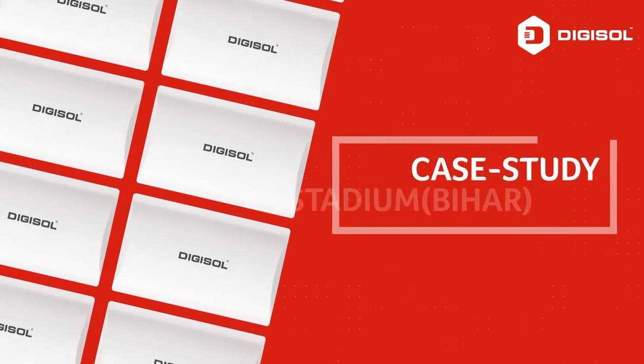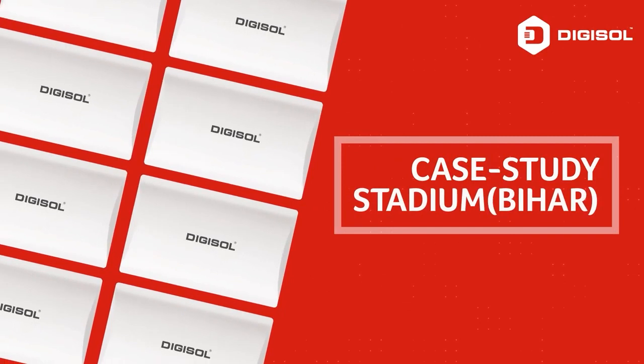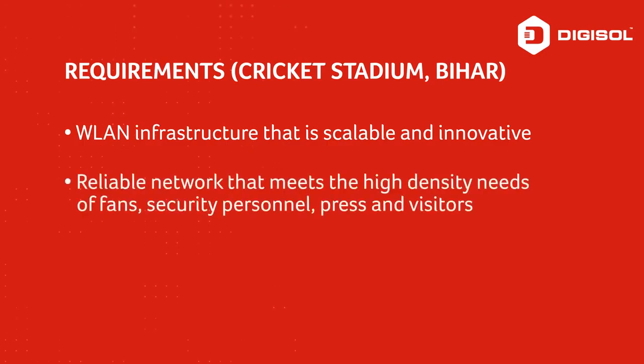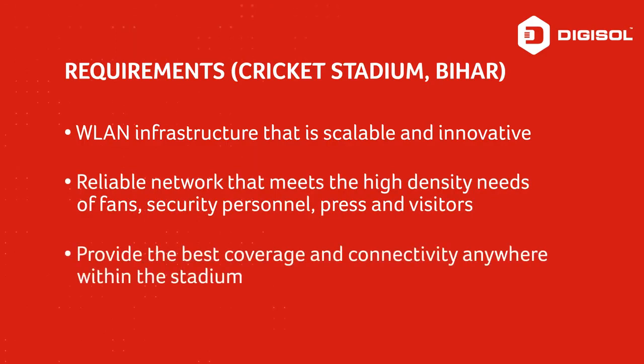Deployed WLAN infrastructure at Bihar Cricket Stadium. Requirements included a scalable and innovative WLAN infrastructure — a network that meets the needs of cricket fans, security personnel, press, and visitors, providing good connectivity and coverage within the stadium.